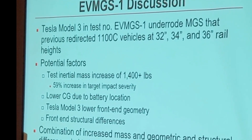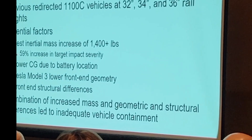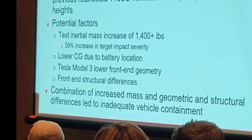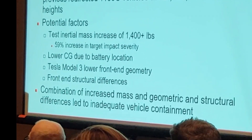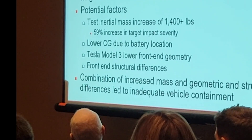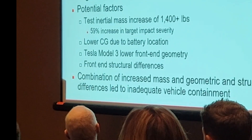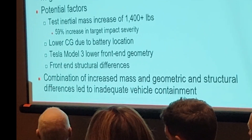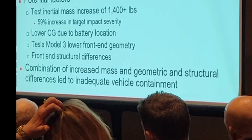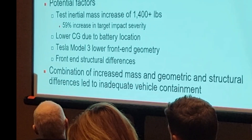To wrap up the first test: we had an underriding penetration in the Tesla Model 3 MGS test — a barrier system that had already successfully redirected 1100C vehicles at higher rail heights. An interesting result to say the least. To reiterate the potential factors: the increased inertial mass of 1,400 pounds plays in, though we have contained vehicles that large before. The lower CG changes the rail loading. But the lower front-end geometry and structural differences are playing a bigger part than we originally anticipated — probably the most interesting aspect of what we're seeing with the EV tests, and something we weren't as concerned about early on.